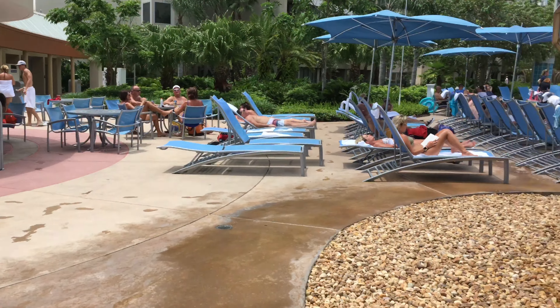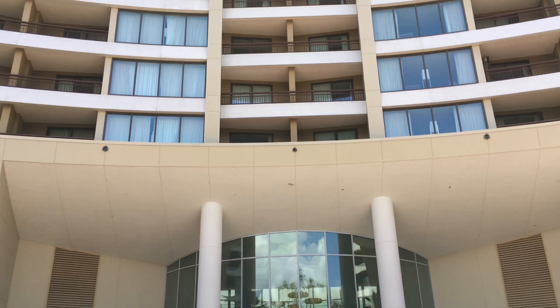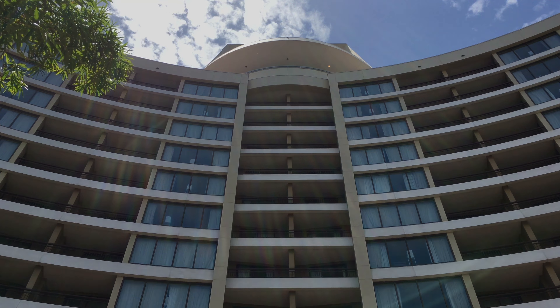The last feature I want to show is the soothing water fountain behind our hotel's lobby — this is a great place to cool off and chill. I hope you enjoyed our tour of Disney's Bay Lake Tower at the Contemporary Resort. Dave's Roadies, stay tuned for future videos of Walt Disney World and my future live streams. Until then, laters!